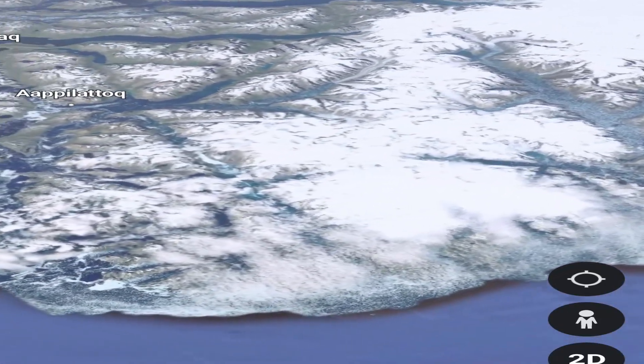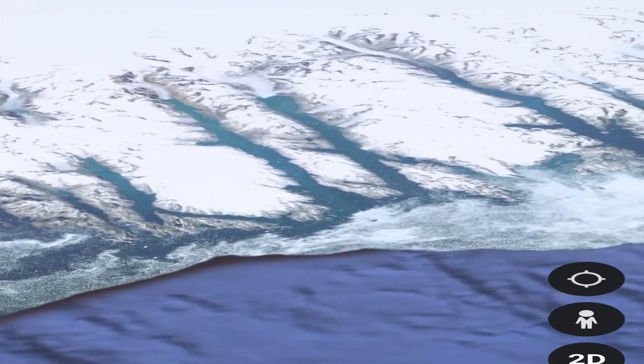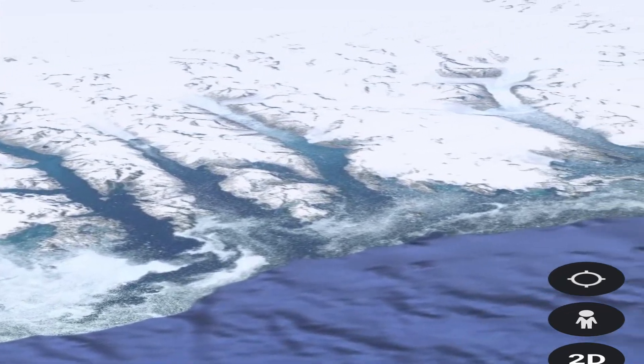The Greenland ice sheet is also important for sea level rise. Greenland ice holds enough water to raise sea levels by about 20 feet, or 6 meters.